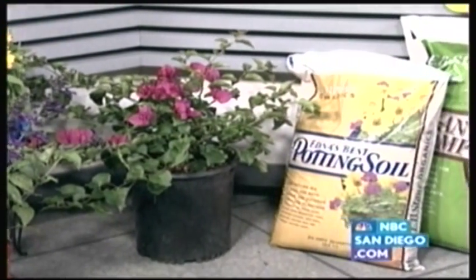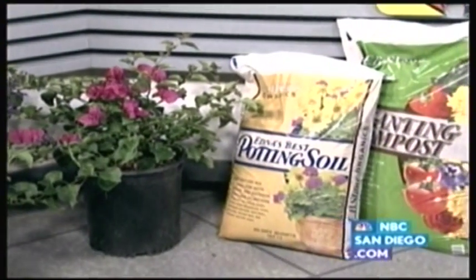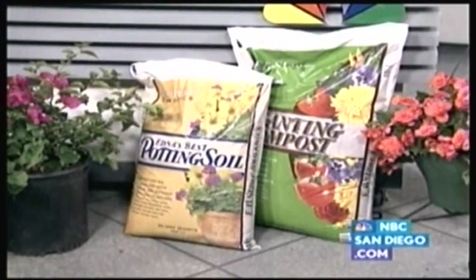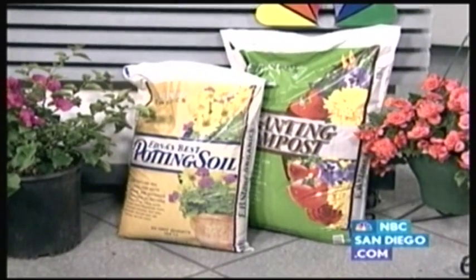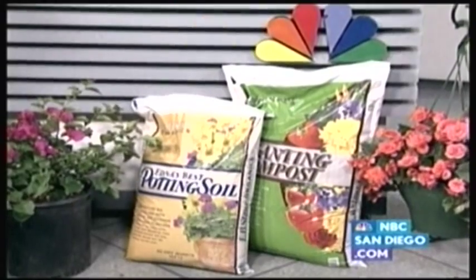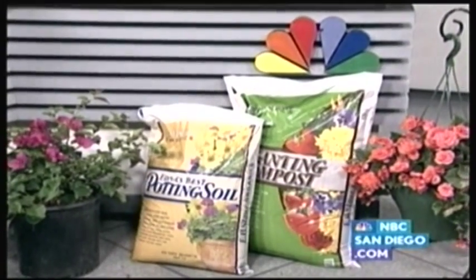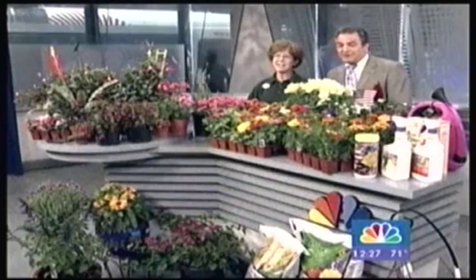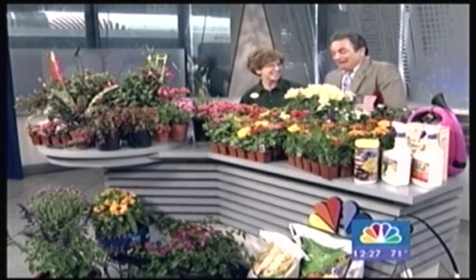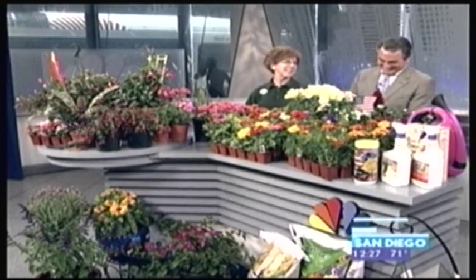These plants right here will bring you color up until about December — lots of nice color! Any other quick tips? Fertilizer — get a flower food. We have a water-soluble one over there and also a dry one you can put on, about once a month. Also keep an eye on the bugs. Come into Armstrong in Mission Valley and I'll be there to give you all the hot tips!